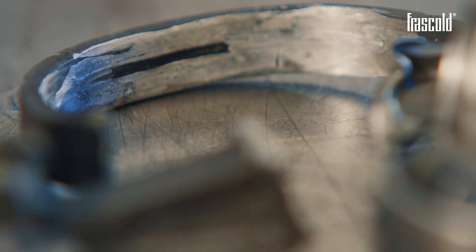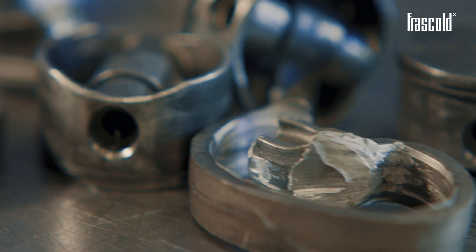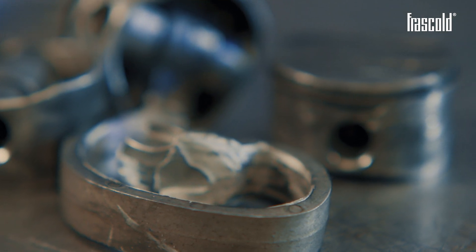As you can see, when the compressor started, since it did not have any lubrication, seizure was triggered and the connecting rods broke.